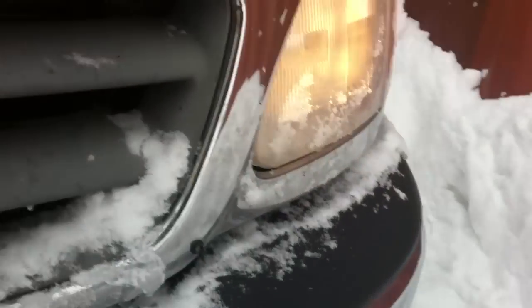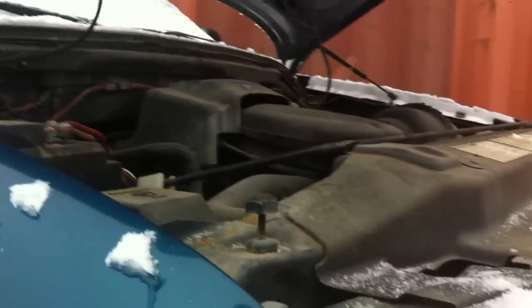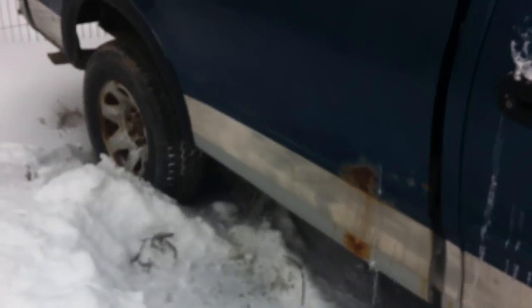Sounds not too bad. Rusty — a little bit of rust on the side, not that big of a deal. The interior is filthy as hell. It's going to need a little bit of a detailing job.